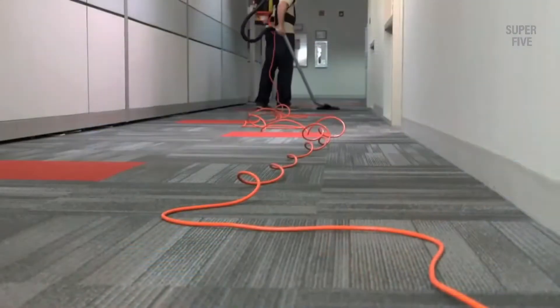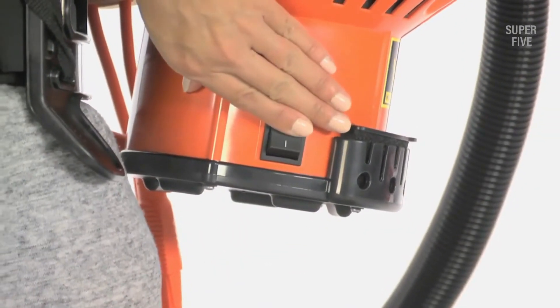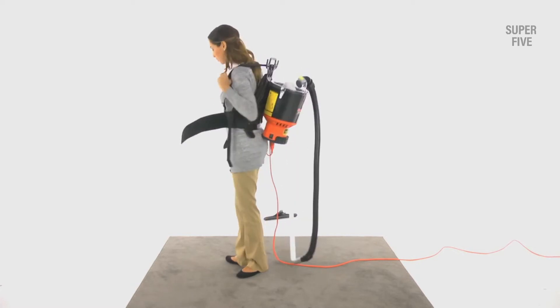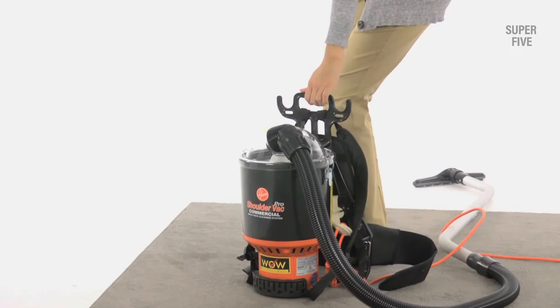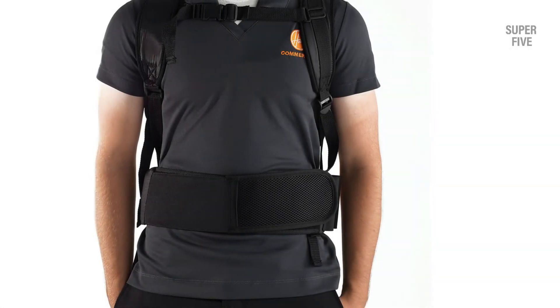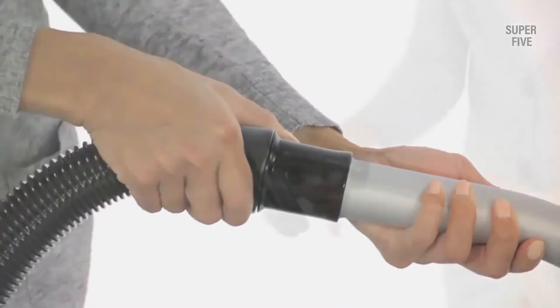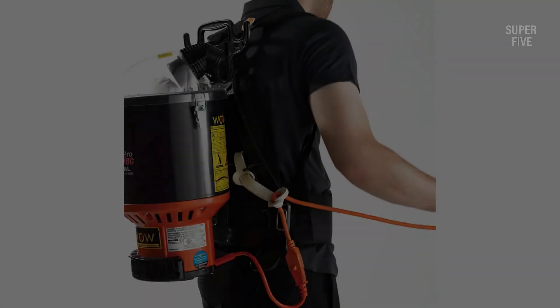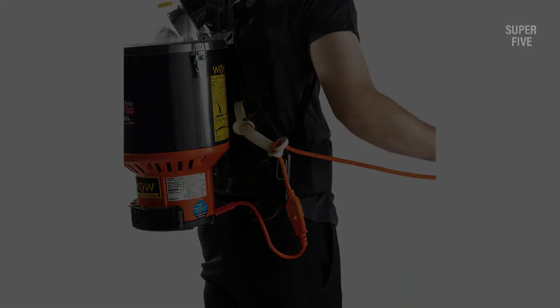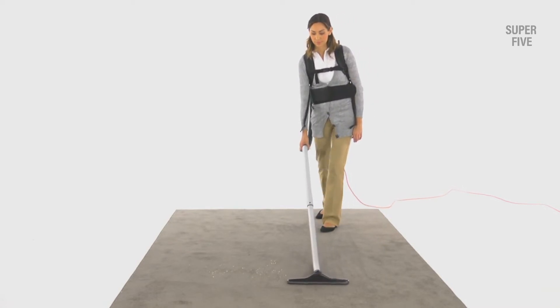The Hoover C-2401 weighs just 9.2 pounds, reducing fatigue and making it easy to maneuver from room to room. It features a hypercone filter made with a HEPA media cartridge for consistent airflow without loss of suction, and a positive-lock hose that stays secure during use. The extra-long 48-foot, three-wire quick-change cord means you switch outlets less often. Its chiropractor-designed harness reduces user strain and increases vacuum portability. With 66 dBA quiet operation, it won't disrupt the environment around you.